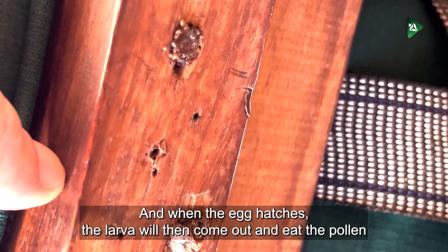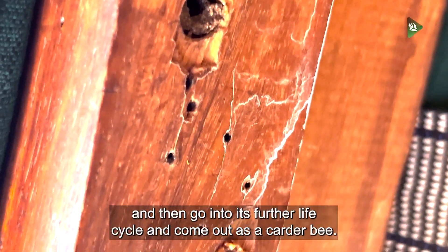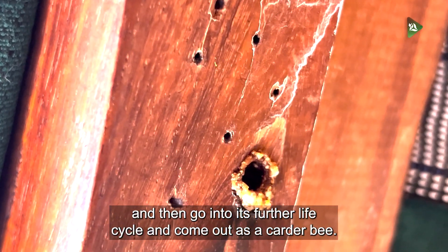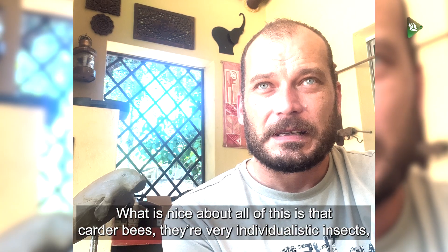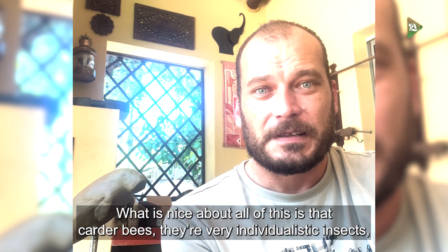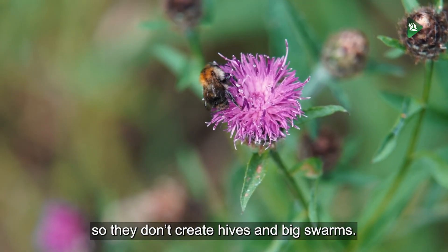When the egg hatches, the larva will come out and eat the pollen and the nectar, and then go into its further life cycle and come out as a carter bee. What is nice about all of this is that carter bees are very individualistic insects, so they don't create hives and big swarms.